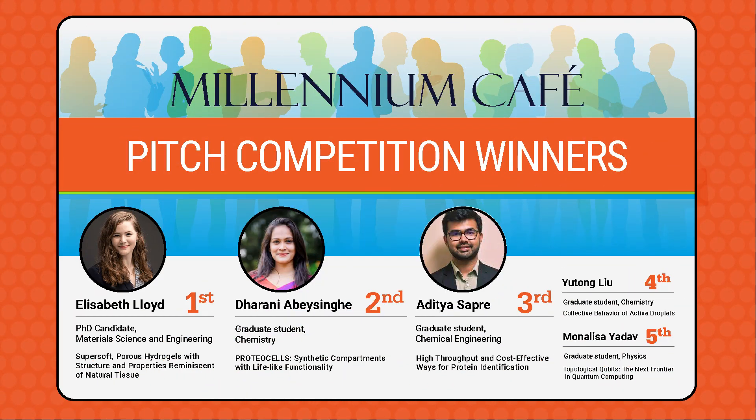Good morning. I have the mic. I'm going to give you the microphone if you can introduce yourself, your advisor, and then I'll give you a two-minute go.